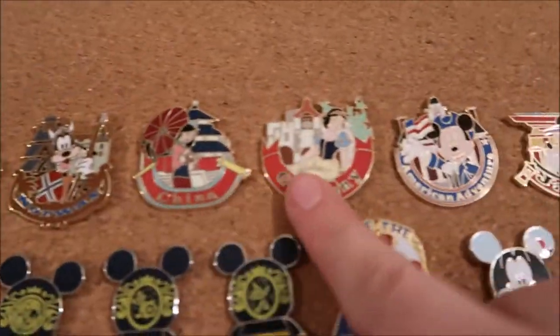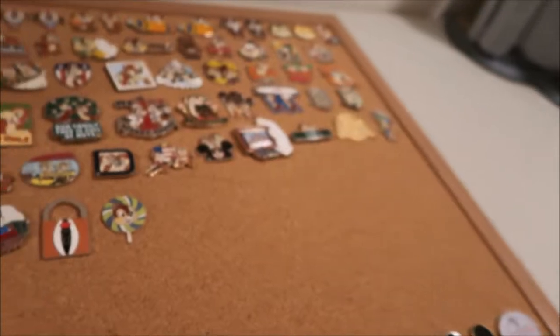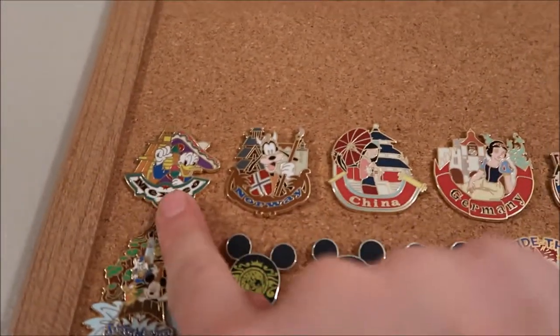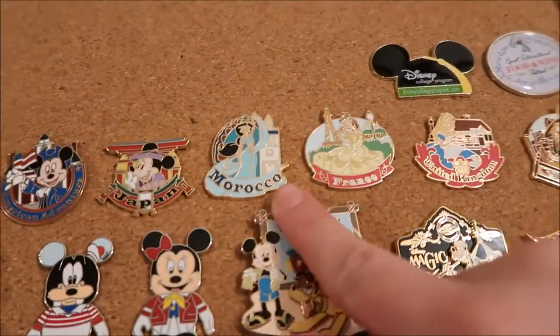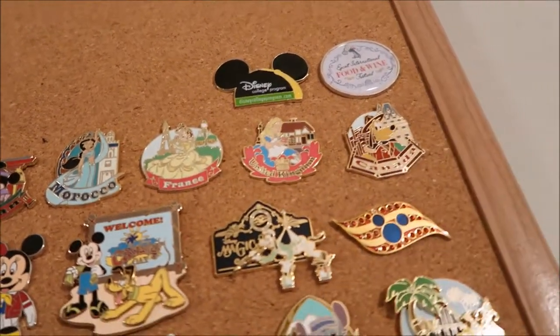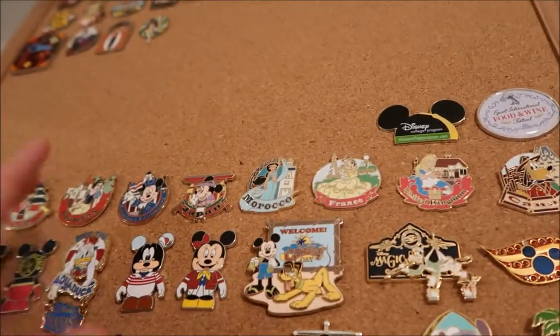This section is all the countries in the Epcot World Showcase pavilion — minus Italy, which I have in my Chip and Dale collection. They go in order around the pavilion: Mexico, Norway, China, Germany, American Adventure, Japan, Morocco, France, United Kingdom, and Canada.